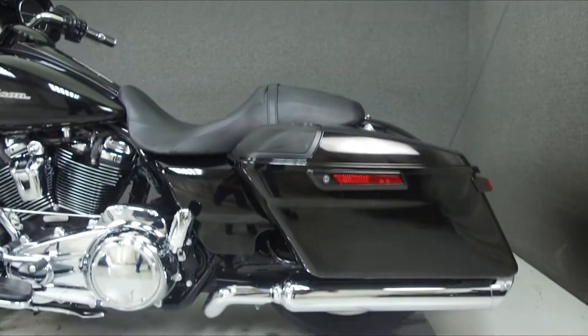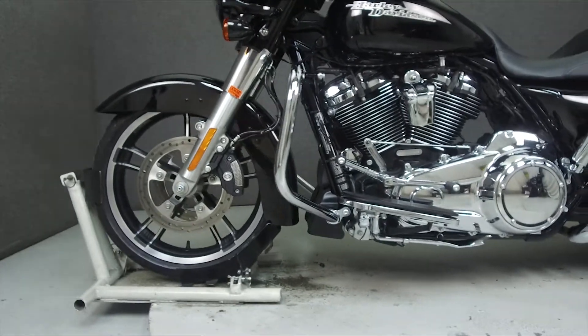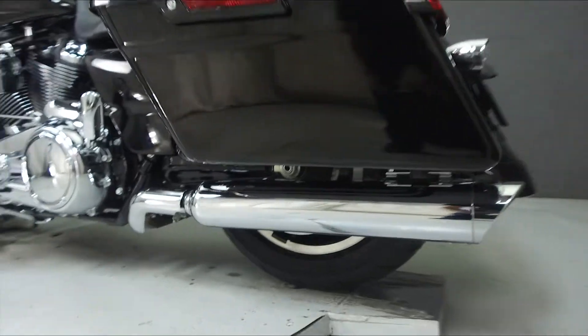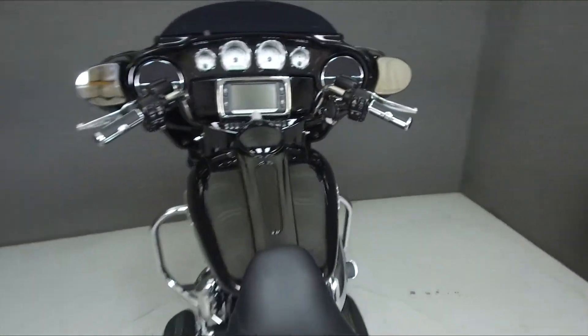This bike comes equipped with a multi-function two-speaker stereo system, cruise control, and ABS. It has been upgraded with Tab Performance slip-on mufflers, an open-air intake, fairing accent lighting, saddlebag lid speakers, LED driving lights, LED headlight, and auxiliary saddlebag lights.